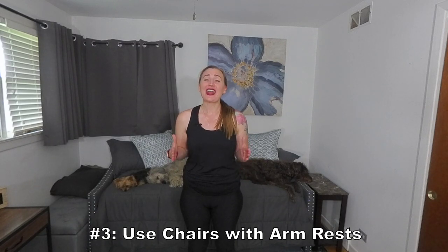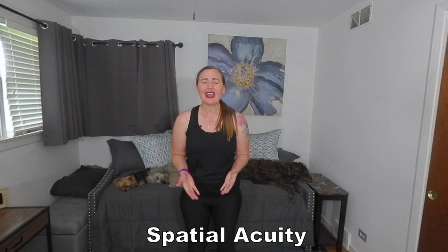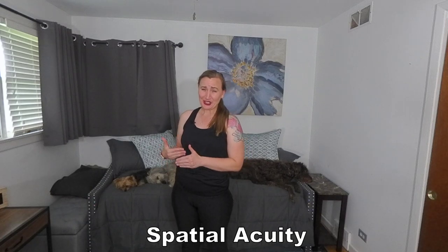Number three: use chairs that have armrests. Parkinson's disease often affects spatial acuity — the ability to know where we are in space relative to objects around us. It's for this reason that individuals with Parkinson's disease often try to sit into a chair before they really get there. So use chairs with armrests so individuals can first orient and align themselves before they sit down.